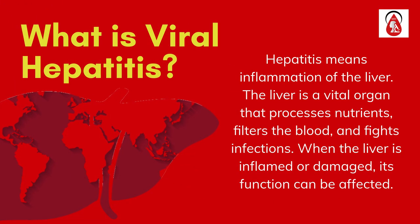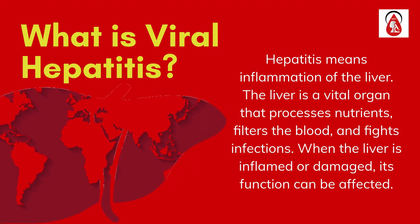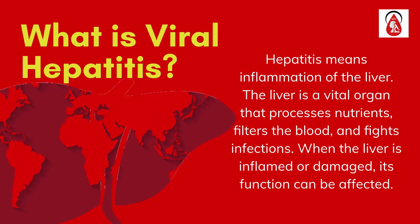Hepatitis means inflammation of the liver. The liver is a vital organ that processes nutrients, filters the blood, and fights infections. When the liver is inflamed or damaged, its function can be affected.